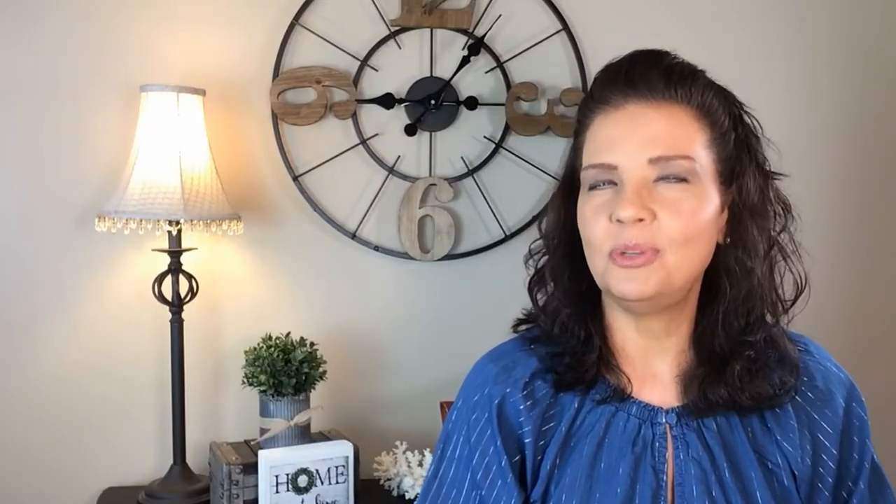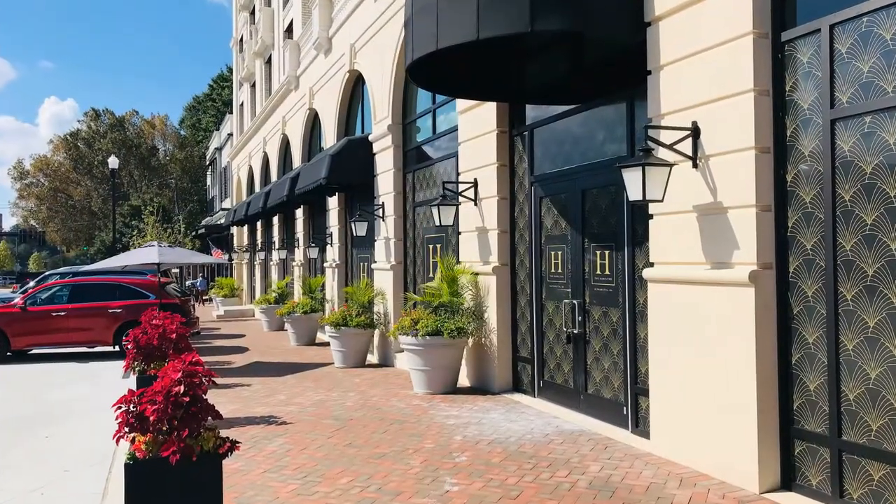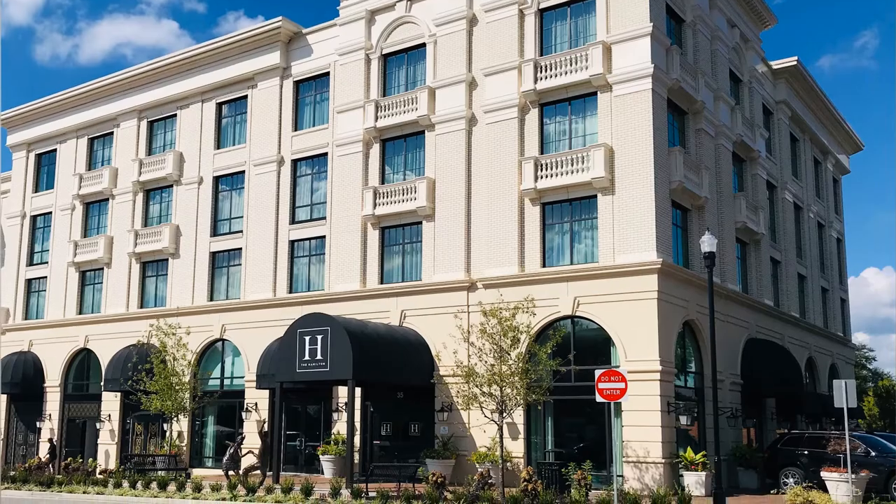So let's take a look at the new hotels you'll enjoy while visiting Alpharetta. First up, there's the beautiful brand new Hamilton Alpharetta Curio Collection. Designed to blend with the historic downtown, it has beautiful classical architecture and a staff that reflects the southern hospitality of the neighborhood.